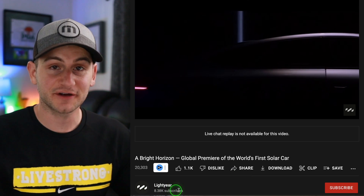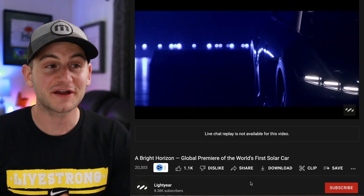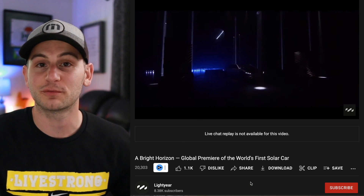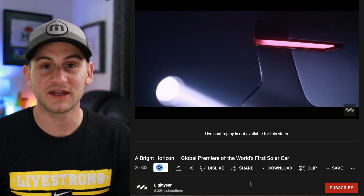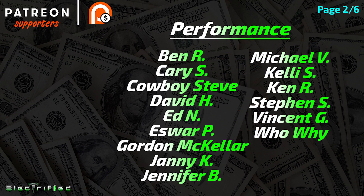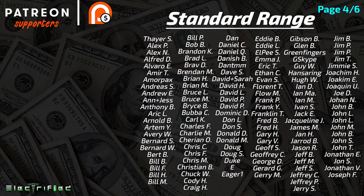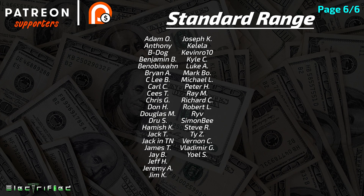And lastly, Lightyear just revealed the world's first solar car that is supposed to go into production this year and start deliveries later this year. As always, color me skeptical, but I will include a link to the video below if you want to check it out for yourself. That'll do it for today — please like the video if you did. Hope you guys have a wonderful and safe weekend, and a huge thank you to all of my Patreon supporters.